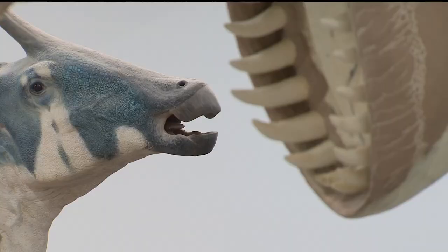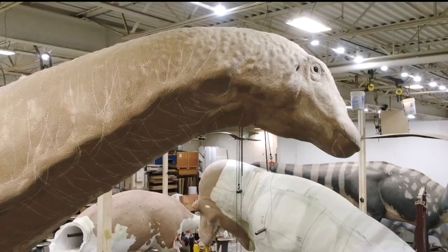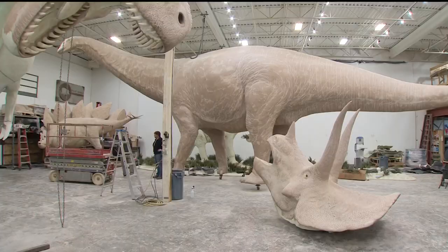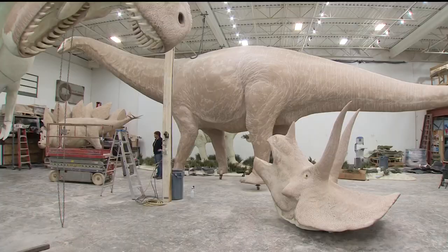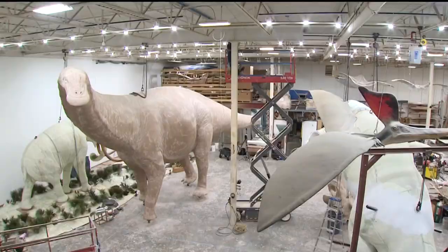Tim Quady is the Gustavus Adolphus art grad who's bridged the gap to prehistoric science. Tyrannosaurus Rex. That's a woolly mammoth. This is an Apatosaurus — I think 83 feet long, tip of its mouth all the way to the end of the tail. Everything's on wheels.